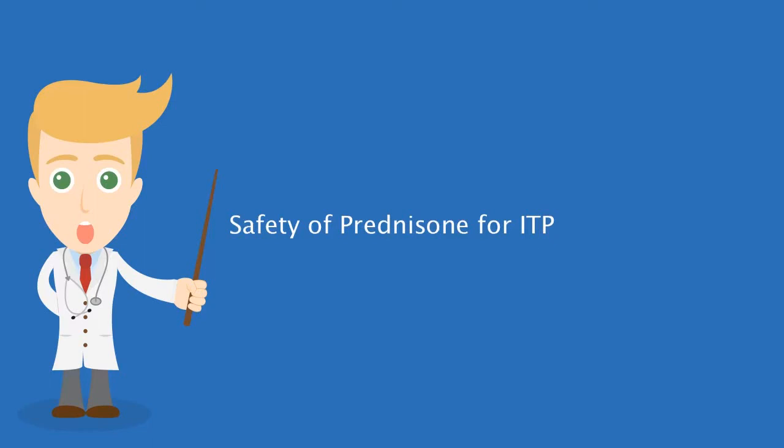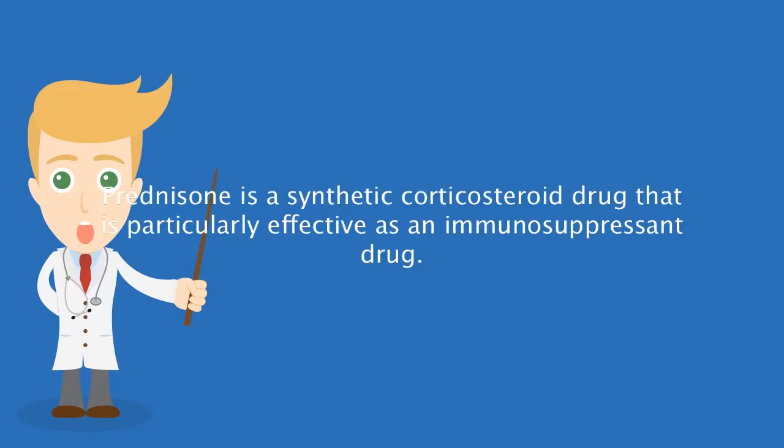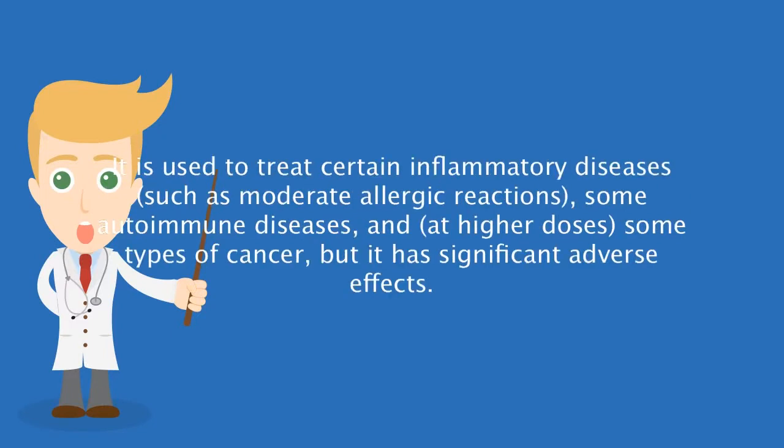When diagnosed with ITP, many doctors' first line of defense is the use of prednisone. Prednisone is a synthetic corticosteroid drug that is particularly effective as an immunosuppressant drug.